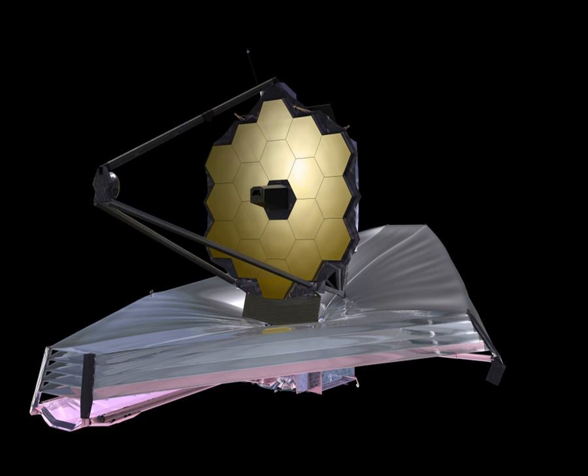The telescope has an expected mass about half of Hubble Space Telescope's, but its primary mirror—a 6.5-metre diameter gold-coated beryllium reflector—will have a collecting area about five times as large: 25 square metres (270 square feet) versus 4.5 square metres (48 square feet). The JWST is oriented toward near-infrared astronomy, but can also see orange and red visible light, as well as the mid-infrared region, depending on the instrument.